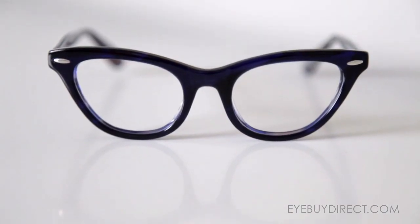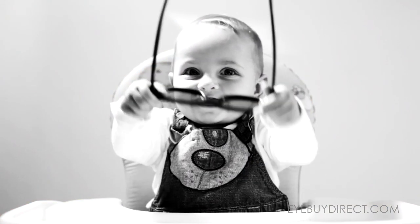Round faces fit perfectly with rectangular and square shapes. The round shape benefits from well-defined lines, so full rim and semi-rimless frames would suit you more than delicate rimless frames.